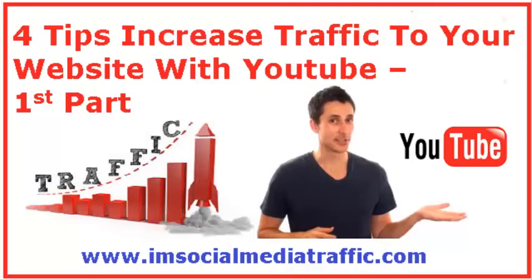Hello, I'm Mel. I'm socialmediatraffic.com. For tips to increase traffic to your website with YouTube, it's the first part demonstrated and narrated by James Wedmore.